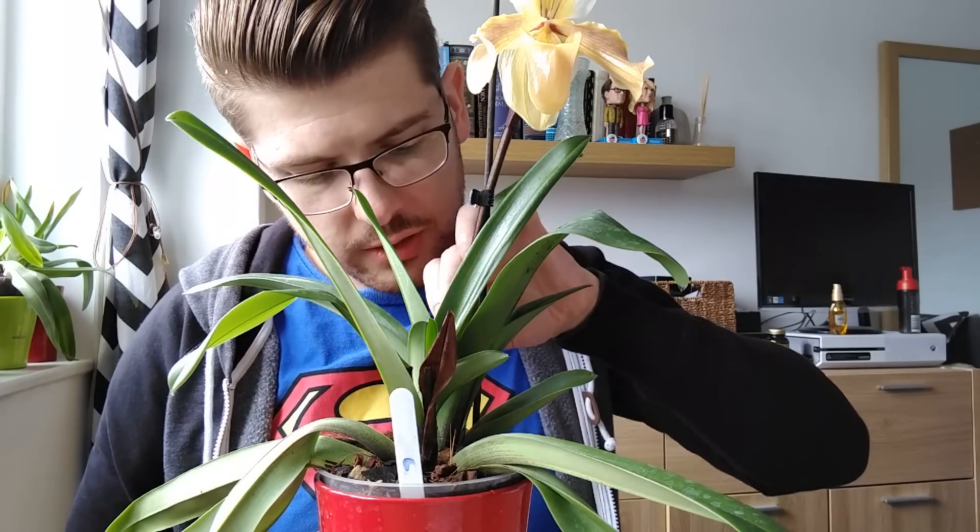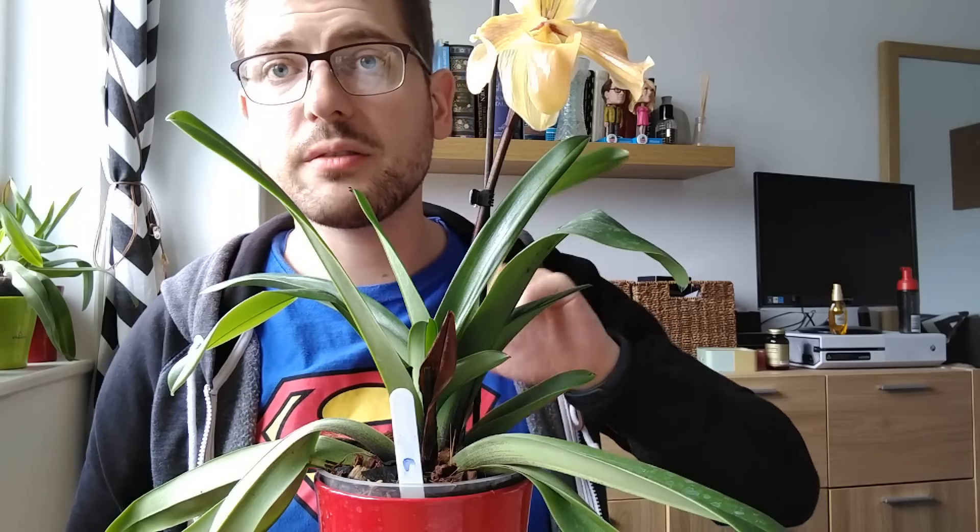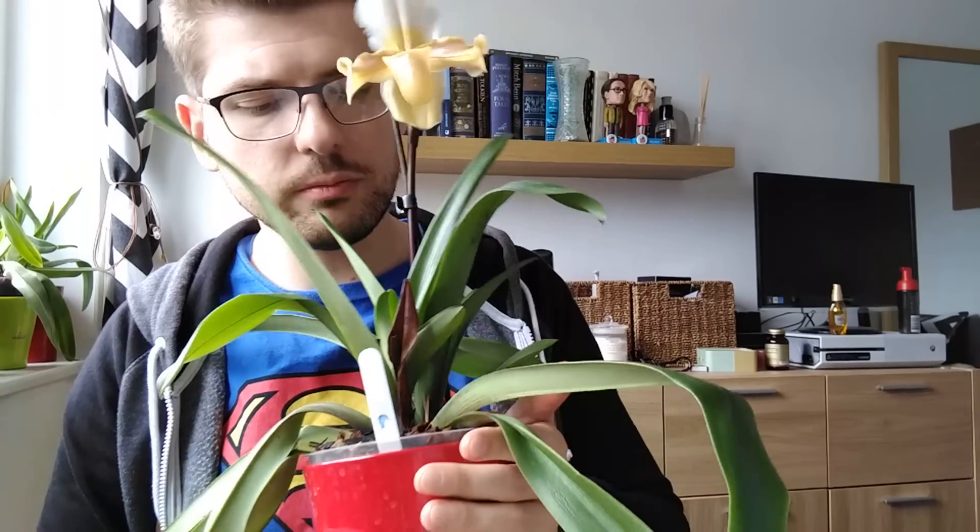It's still going nice and strong, so it's very lovely and I'm still very happy with it. Hopefully I'll be able to get another flower because it has huge growths. The only problem is it has wobbly leaves, which I really dislike.